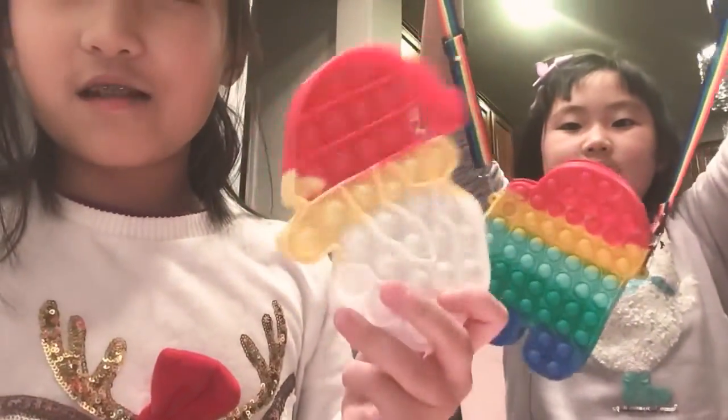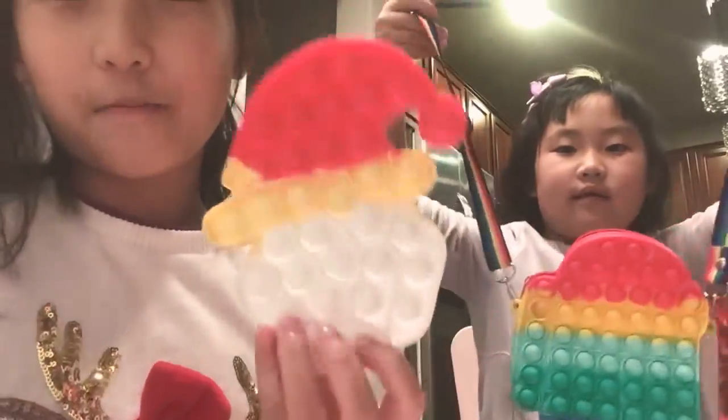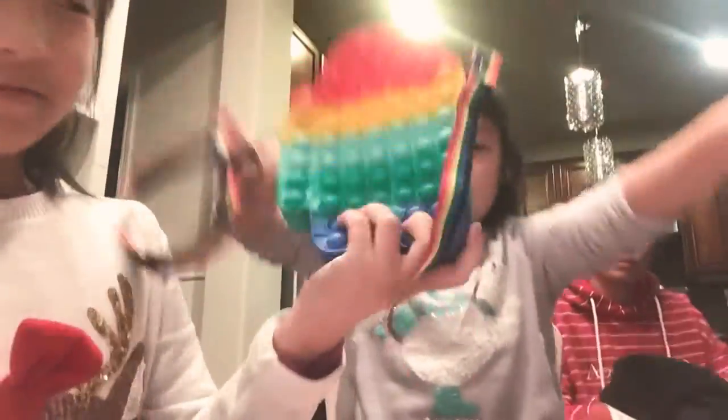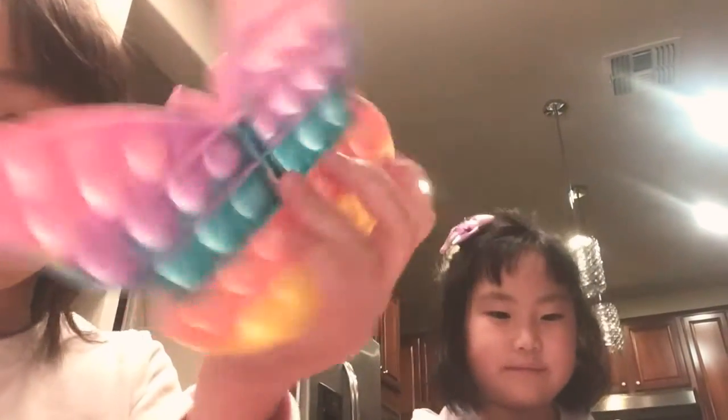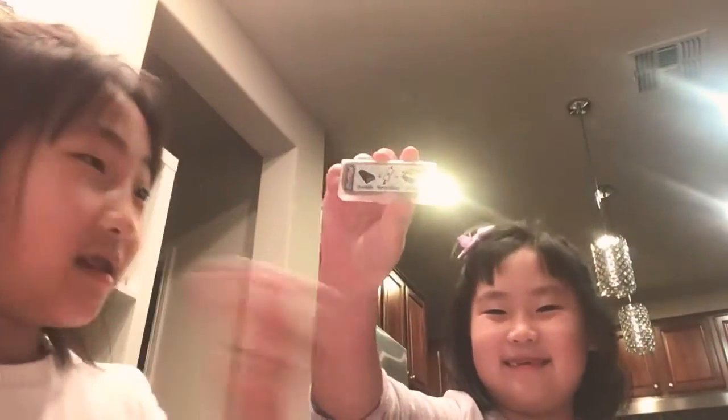We got a Daiso haul and fidget toy haul at our local mall, and we also got an eraser haul. So let's get started. First of all, this is Caroline's pop-it — a Santa pop-it we got at the fidget toy stand. This is her pop-it purse. This is Jessica's pop-it purse — I got a hamburger one. And this is Jessica's pop-it: my butterfly pop-it.